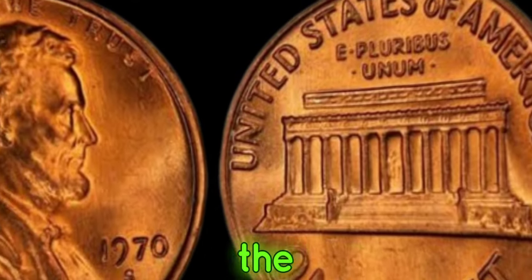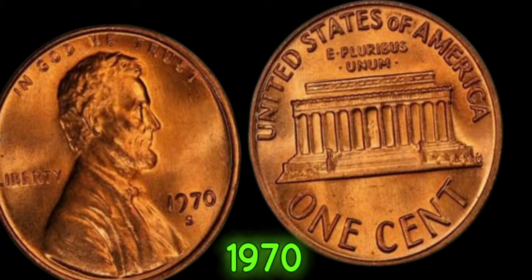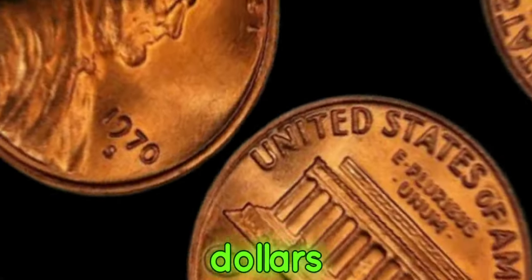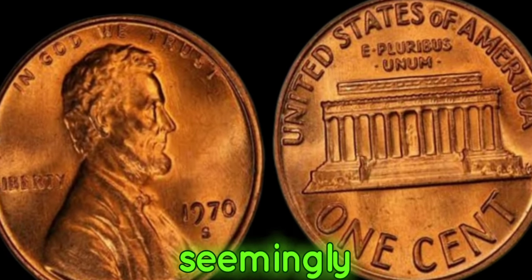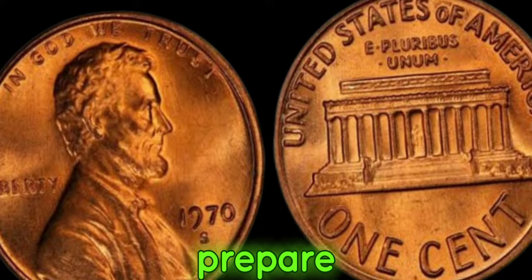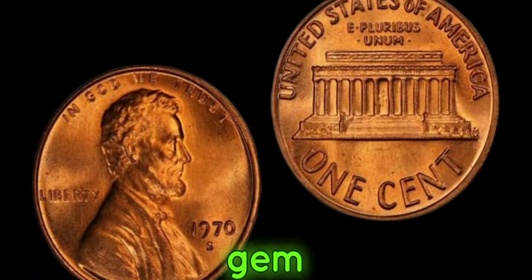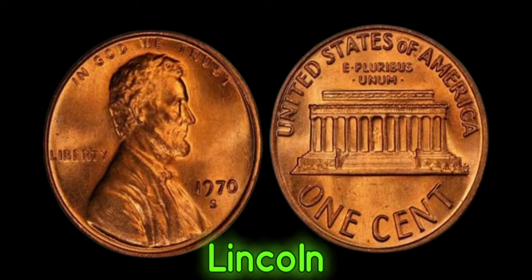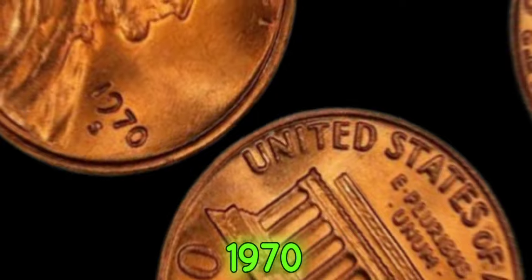We're delving into the captivating world of numismatics to uncover the fascinating story behind the elusive 1970s Lincoln penny, rumored to be worth millions of dollars. What sets this seemingly ordinary penny apart from the rest? To understand its rarity, we need to rewind back to the tumultuous year of 1970.